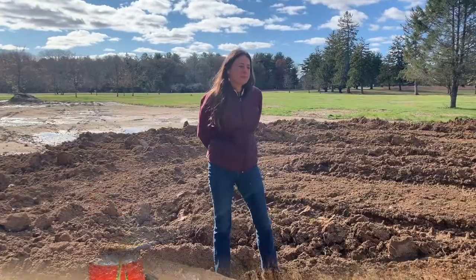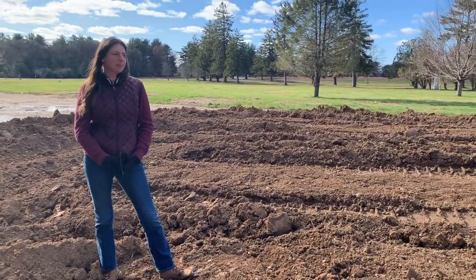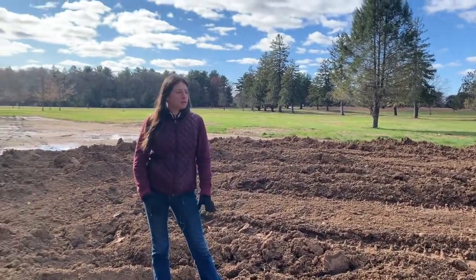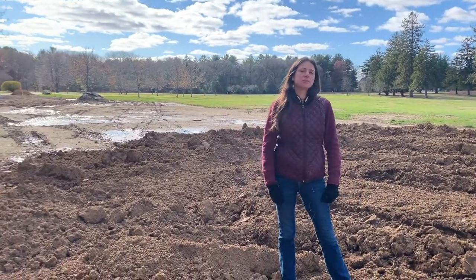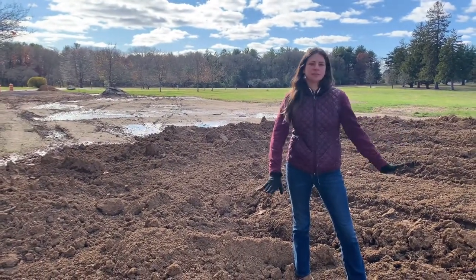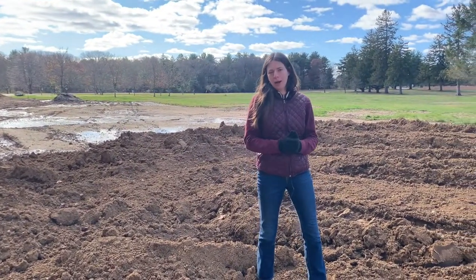The area I'm standing in was the temporary parking area when the renovation of the convent was happening. We're in the process of returning this to natural vegetation. It will be planted in the spring, but right now we're just getting some topsoil on here after the RCA was all removed and pulled off.